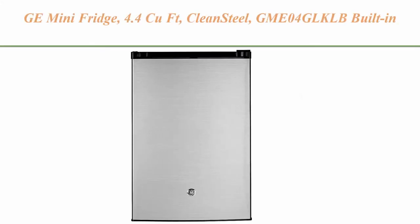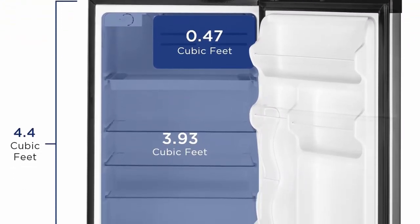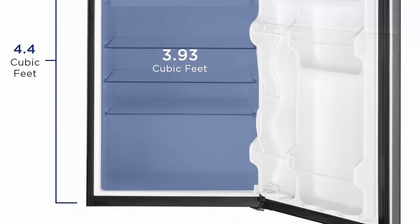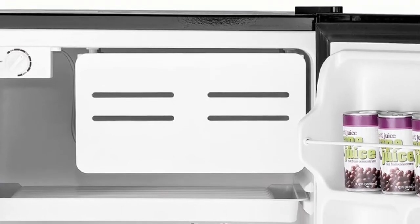Top 8: GE Mini Fridge, 4.4 cubic feet, Clean Steel — GMEO4GLKLB built-in or freestanding compact refrigerator. Convenient design: in-door can rack and tall bottle storage free up shelf space and ensure cold beverages are close at hand. Built-in door shelves are perfect for small containers and boxed foods.